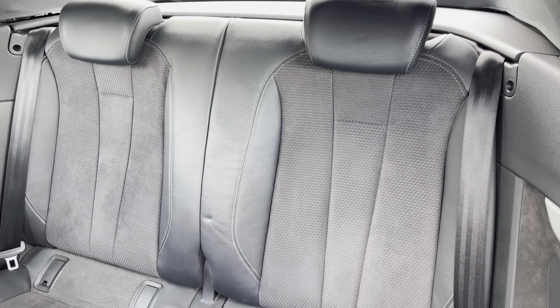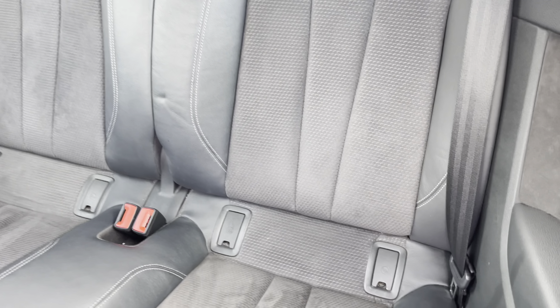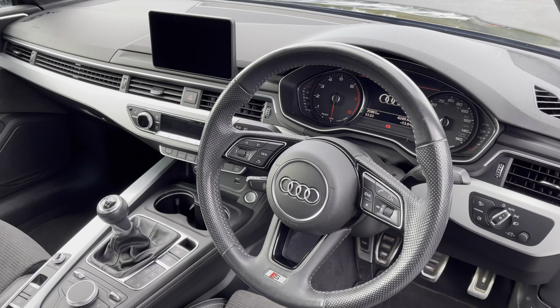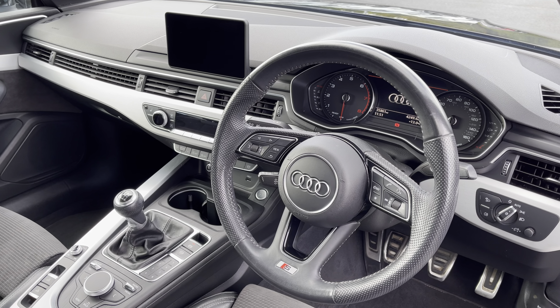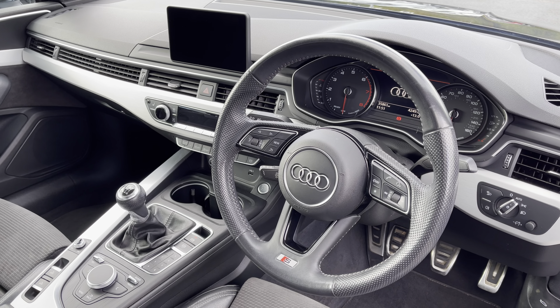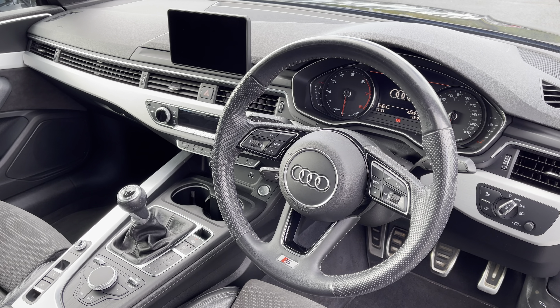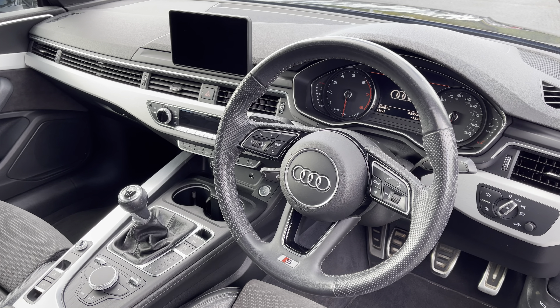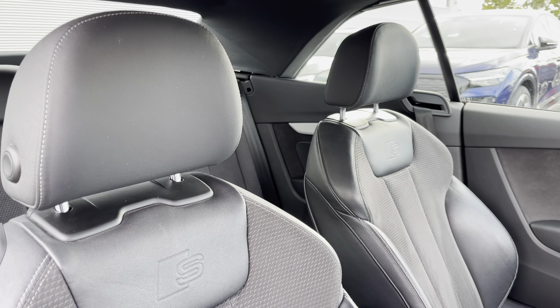To the rear you have the stylish leather and cloth upholstery with the ISOFIX anchor point to easily install your child's car seat. To the front of the cabin you have the three-spoke multifunction steering wheel, the Audi Virtual Cockpit, and to the center of the car's dash the MMI multimedia display and climate control system.